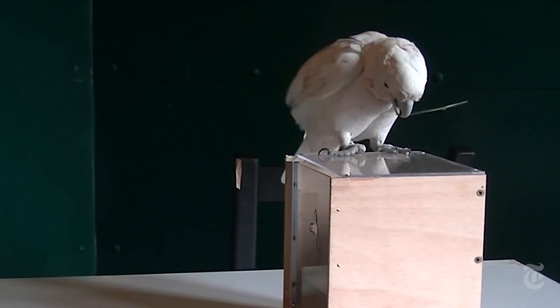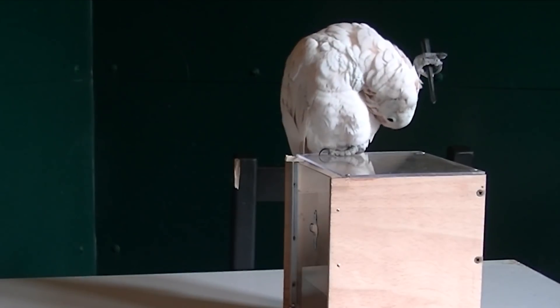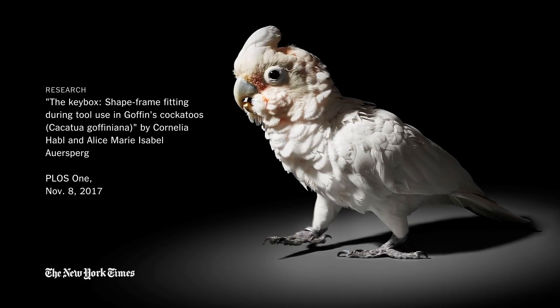They did figure out a couple of ways to trick the box, but it was never counted as successful. Not fair. That was one clever cockatoo.